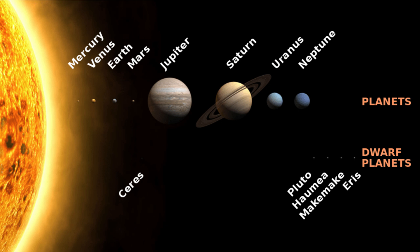Our dwarf planets are Ceres, Pluto, Haumea, Makemake, and Eris.